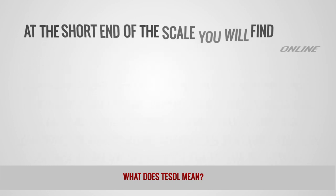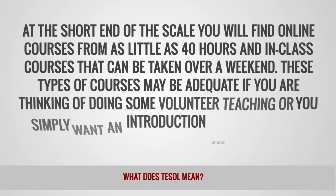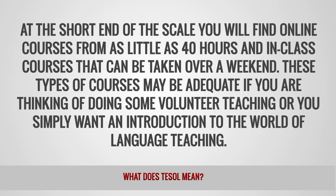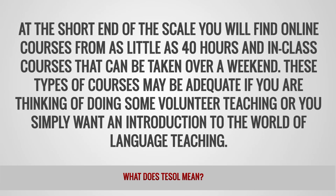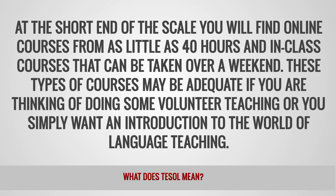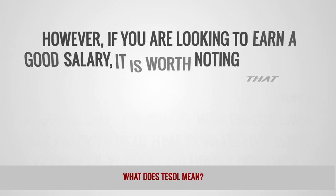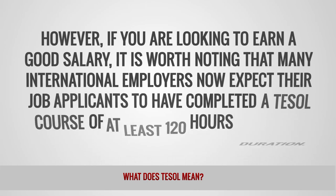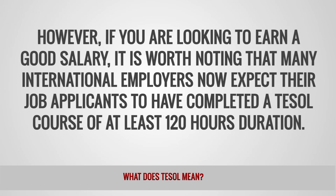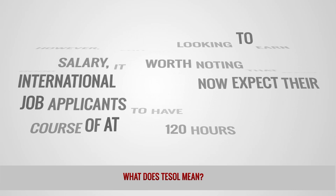At the short end of the scale you will find online courses from as little as 40 hours and in-class courses that can be taken over a weekend. These types of courses may be adequate if you are thinking of doing some volunteer teaching or you simply want an introduction to the world of language teaching. However, if you are looking to earn a good salary, it is worth noting that many international employers now expect their job applicants to have completed a TESOL course of at least 120 hours duration.